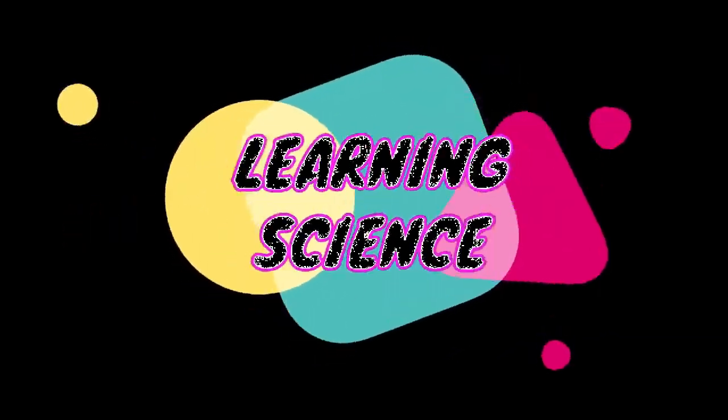Hi guys! Welcome back to my channel and welcome to the new episode of Learning Science with Ms. Cam. For today's video, I am going to share with you how physics is being used in our everyday life.